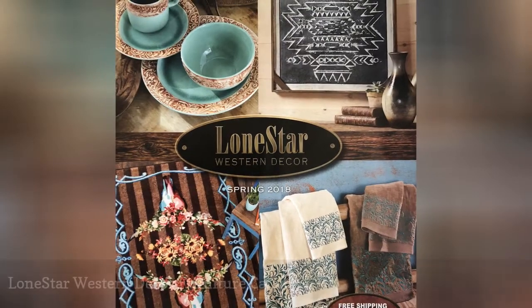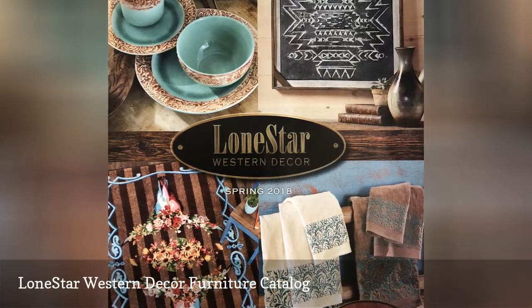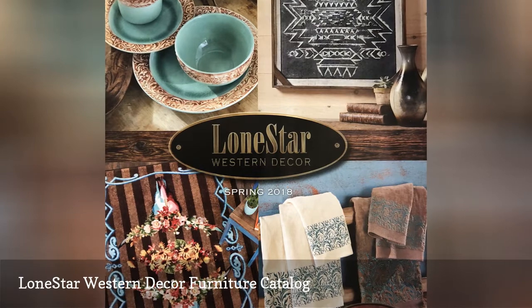All the furniture inside the Lone Star Western Decor Furniture Catalog is Western and Southwestern-inspired, making this furniture perfect for your country home.